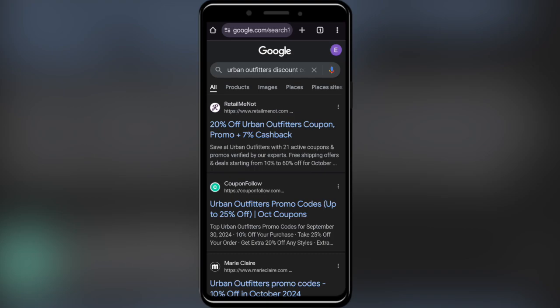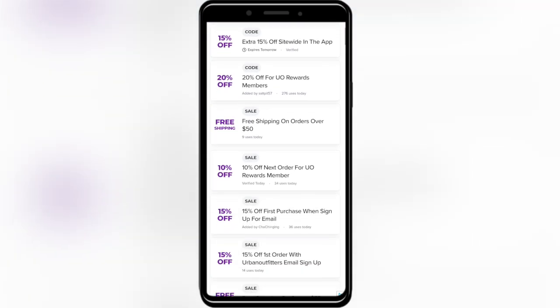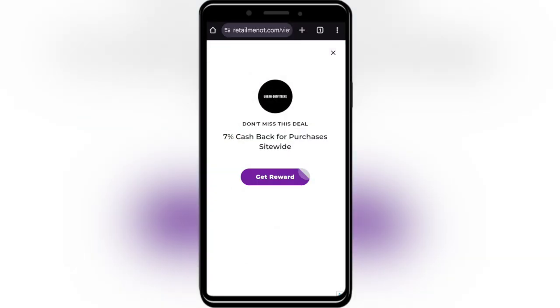for 'Urban Outfitters discount code'. Go to this website called retailmenot.com and open it. As you can see, we have a list of different types of promo codes right here.